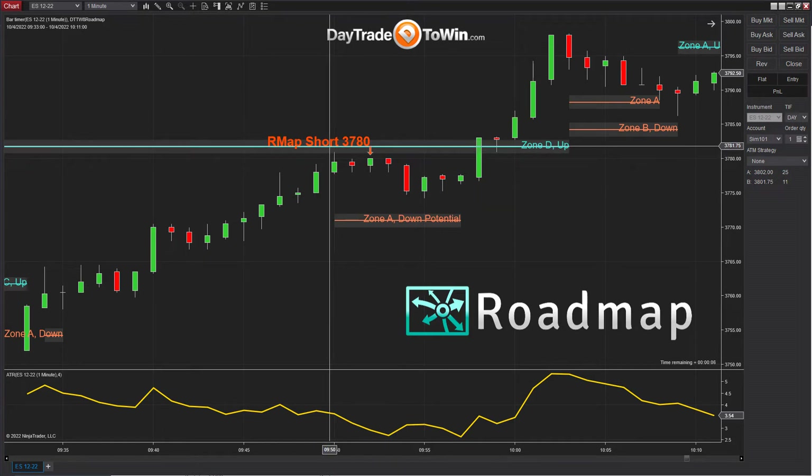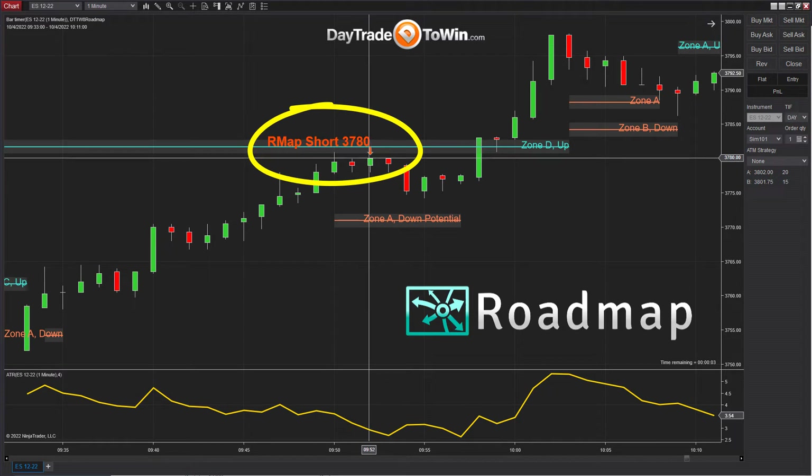As mentioned, you have a roadmap winning signal today and that occurred around 9:52 a.m. Eastern time here for the E-mini S&P 500 on a one-minute chart.